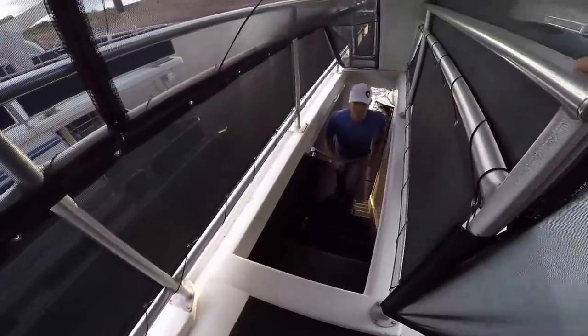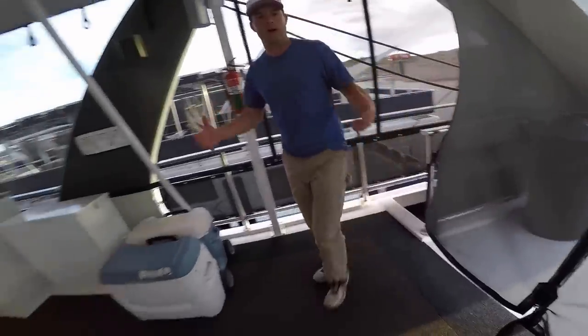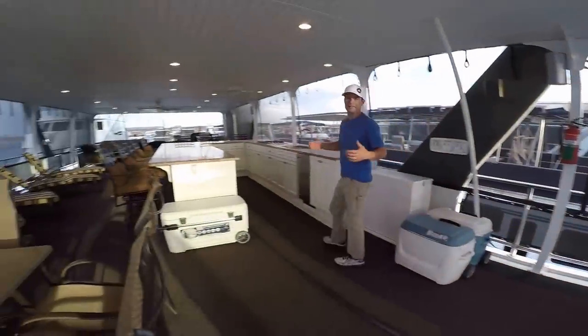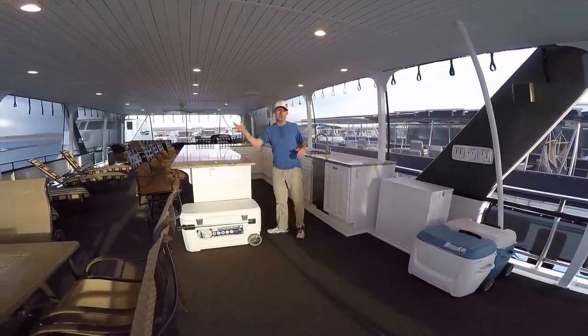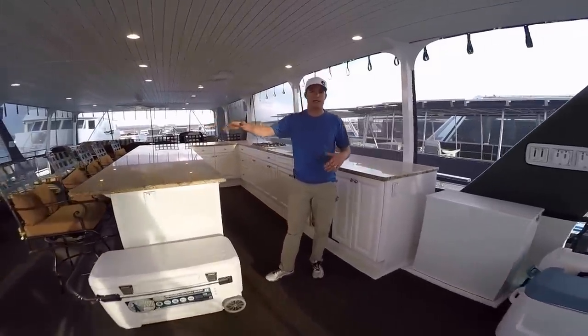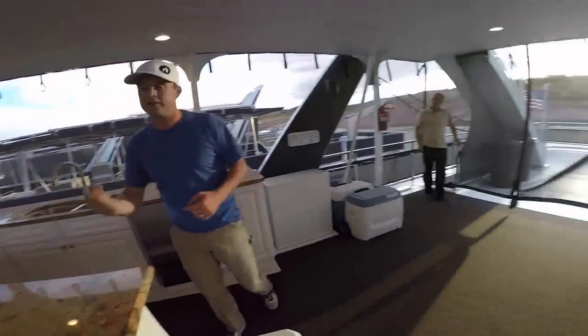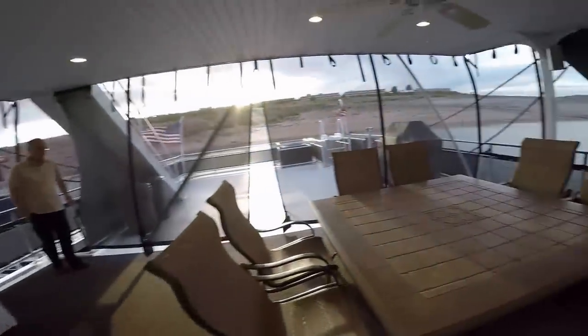We're moving up to the second deck now — here's where it gets fun. We get to enjoy being outside, but we don't have to necessarily live in the elements. This whole section up here is completely screened, as well as it has three-foot railings all the way around this deck. Again, Mom and Dad, there's no way that your kids can get into the water from up here.